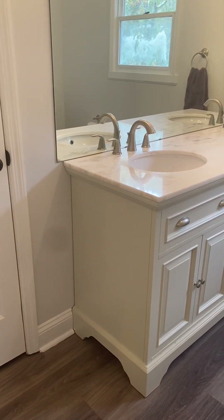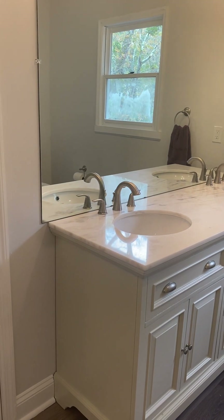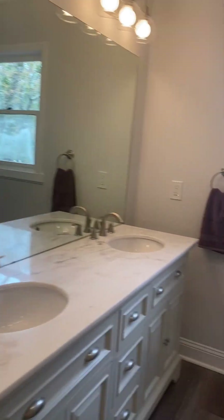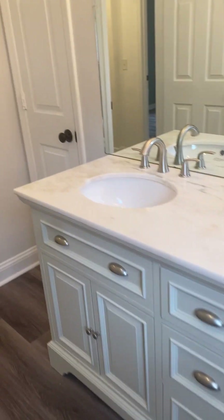Between the two upstairs bedrooms is a shared bath. Again, updated cabinetry, cultured marble stone countertop, and a new tub surround. There's also a linen closet in this bath as well.